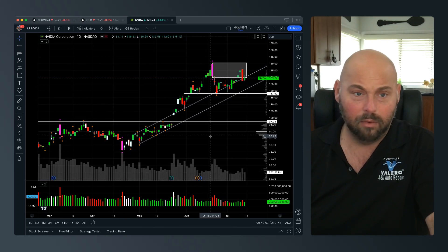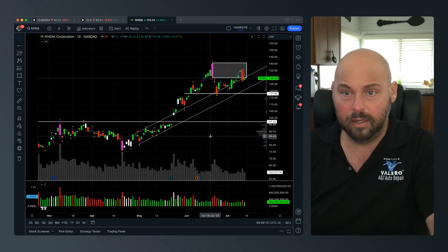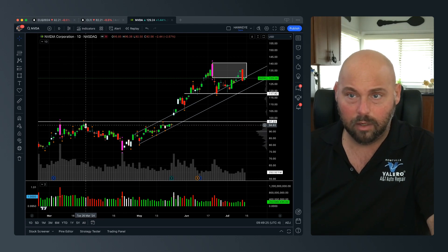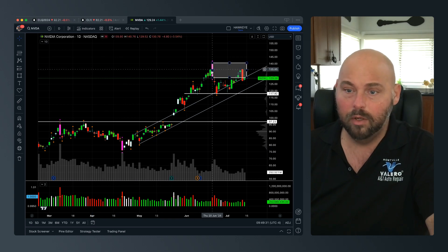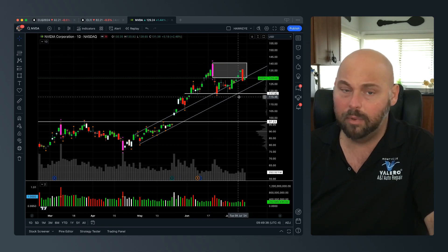I shoot this video to tell you that at the end of the day, the only two things that matter are volume and price action. The most meaningful component is the Hawkeye wide bar, which dictates: strong selling at a high and a new failure, a strong selling volume climax at the low, and strong selling at this high with so far inability to push below.